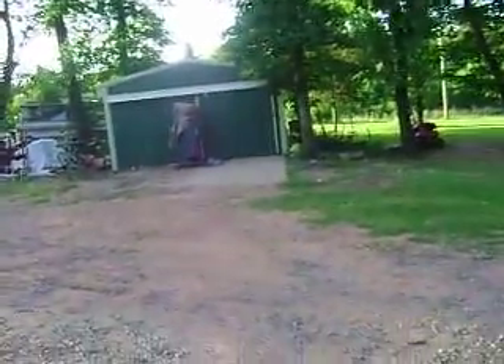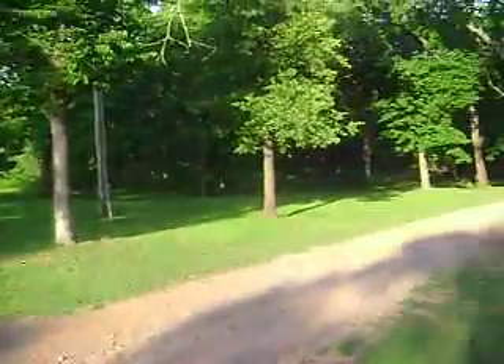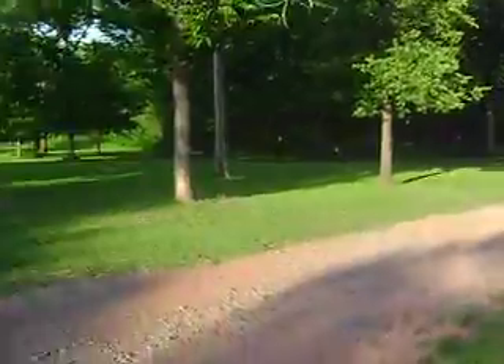First of all, I cleaned off the cement pad out in front of my shop. That was starting to get overrun with mowers, so I had to clean that off. Did our first good mow with our mower of the year.